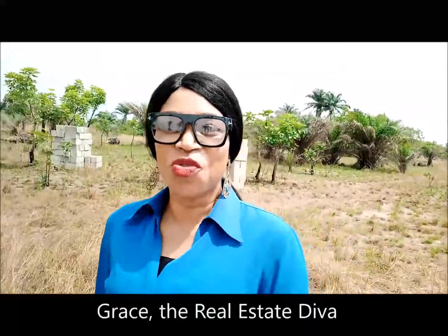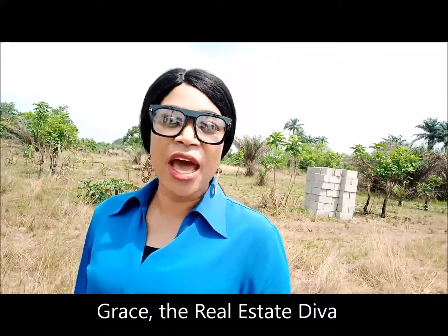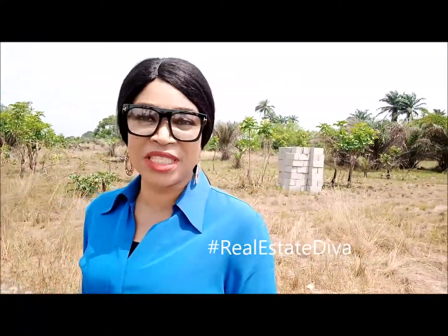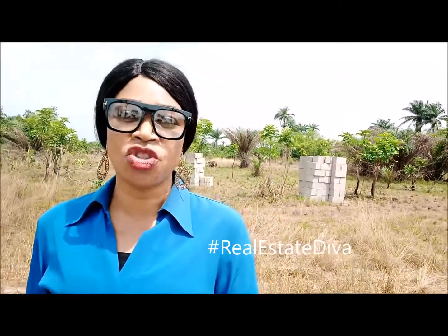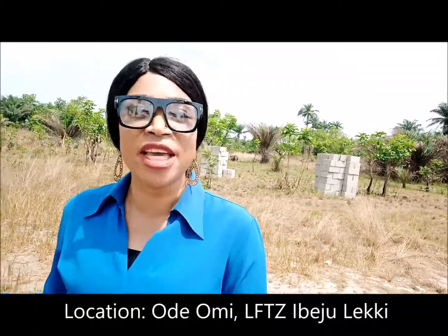Hello, my name is Grace and I'm the real estate diva. Today I am at Ibeju-Lekki and I'm taking a look at a property that I can qualify as a low budget property. In case you are on a budget and you're looking for property that wouldn't cost you so much to acquire, this one I'm checking out today is one of it. This area where I am is called Odomi in Ibeju-Lekki.